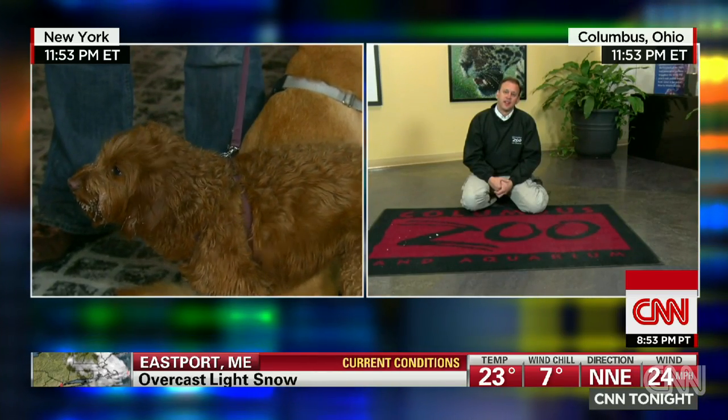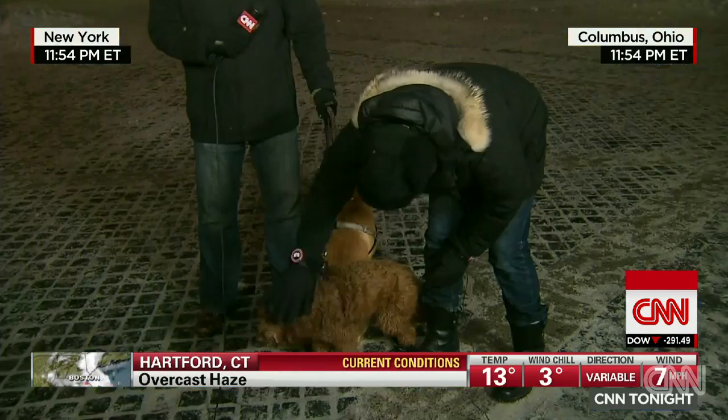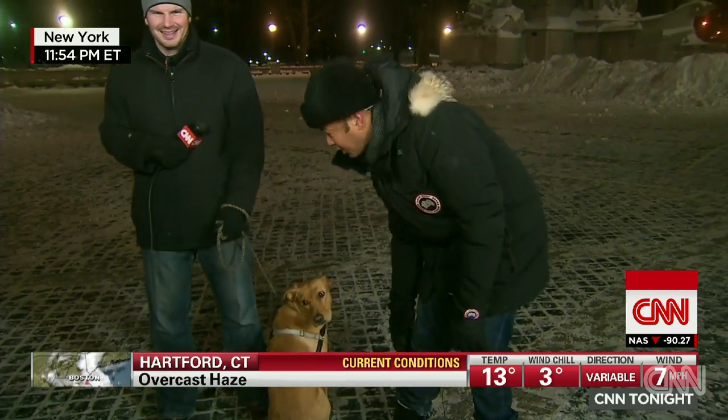Yeah, absolutely. We're going to leave you tonight with a shot of our CNN Tonight Pets. Harper is a mama's boy and mom is just off camera — he can't wait to get back over to her. Thank you very much, Tom. Thanks, Harper. Thanks, Olive. We'll be right back.